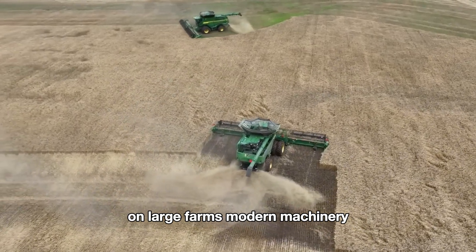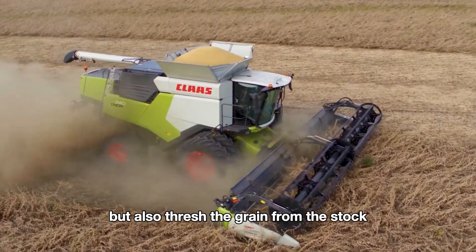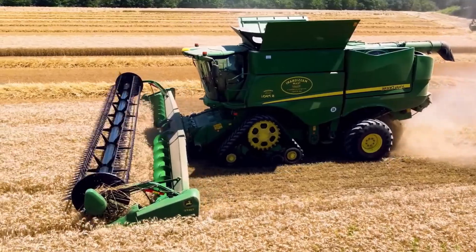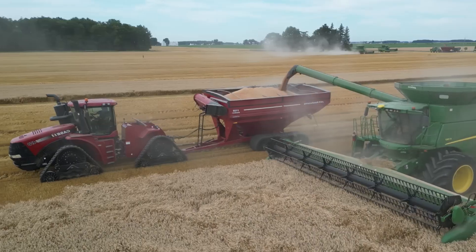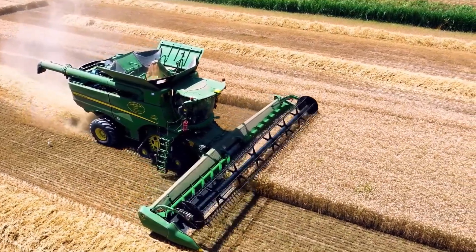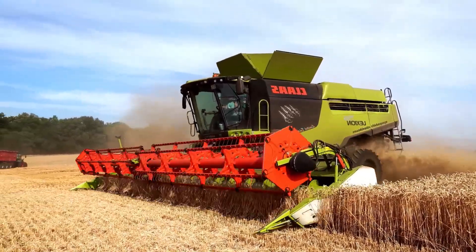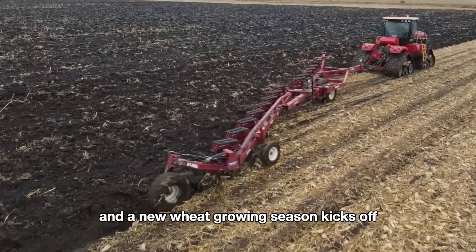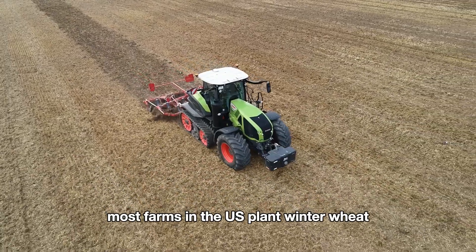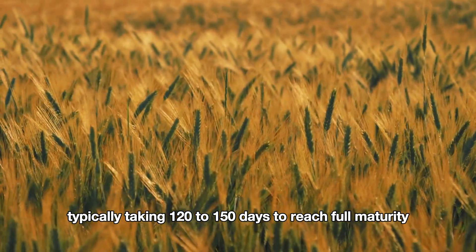Farmers carefully choose the exact harvest time based on the crop's development and the type of wheat being grown. On large farms, modern machinery like combined harvesters is used to harvest the wheat. These machines not only cut the wheat but also thresh the grain from the stalk, making the harvesting process faster and more efficient. Fast forward to September or October, and a new wheat growing season kicks off as the weather cools after the scorching summer days. Most farms in the U.S. plant winter wheat, with different varieties typically taking 120 to 150 days to reach full maturity.